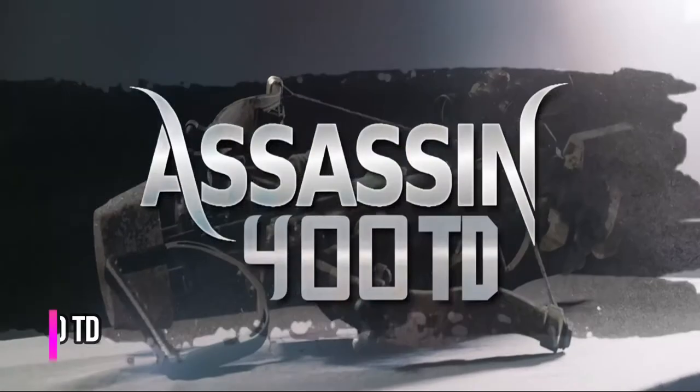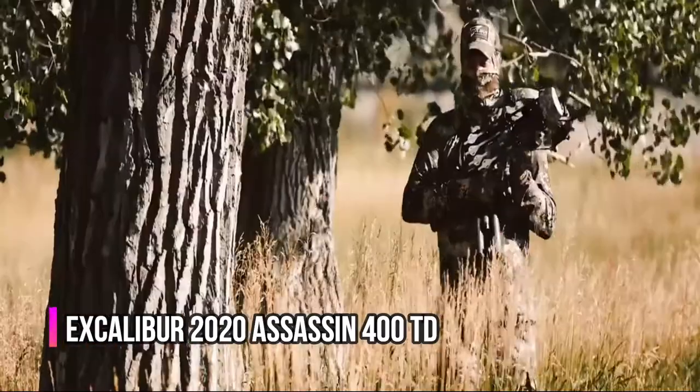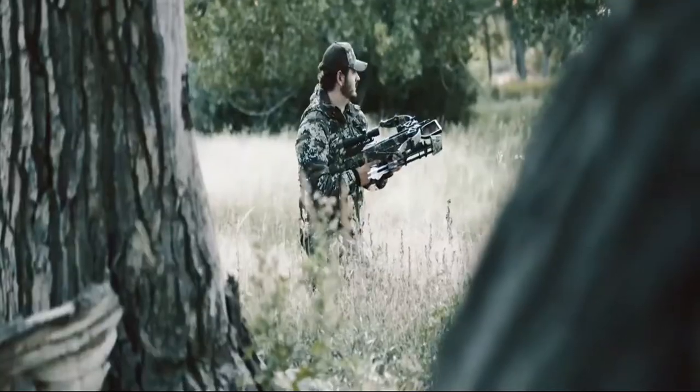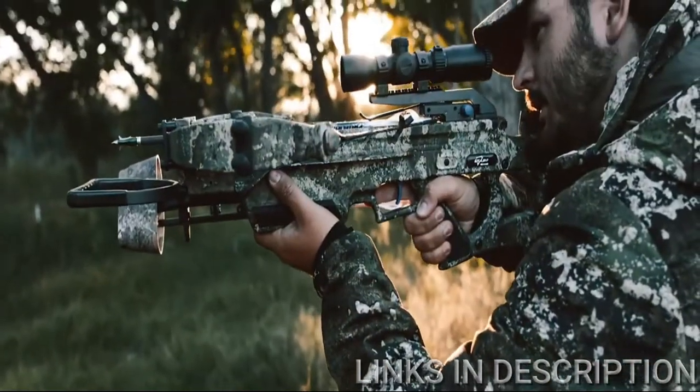Introducing the Assassin 400 TD, the pinnacle of crossbow perfection. Incorporating our best existing technology with new innovation to create a fast, compact, reliable, and easy-to-use high-performance crossbow with no equal.